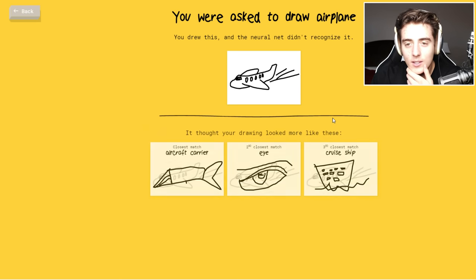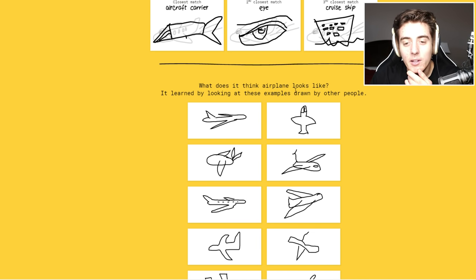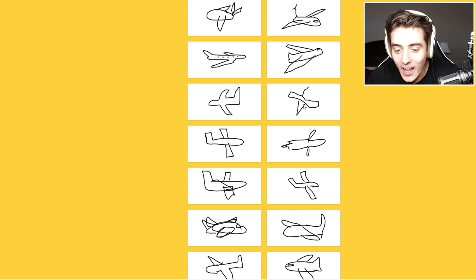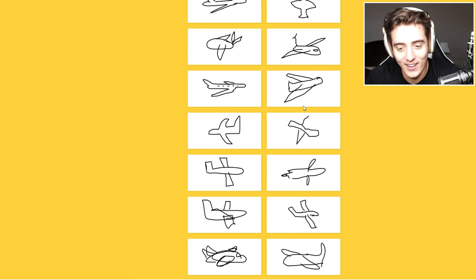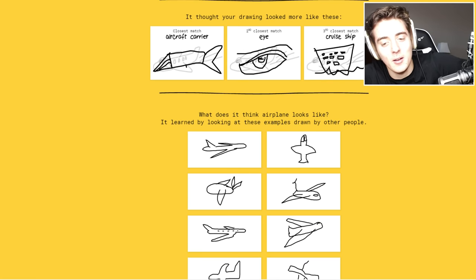So what did it see for this one? Oh, so it thought the drawing looked more like an aircraft carrier or a cruise ship. What does it think airplanes look like? So this is what other people have drawn for airplanes. How does that look like — some of these are terrible, some are pretty good, but some are terrible. Okay, maybe I made it too fat. It was like a pretty fat airplane.